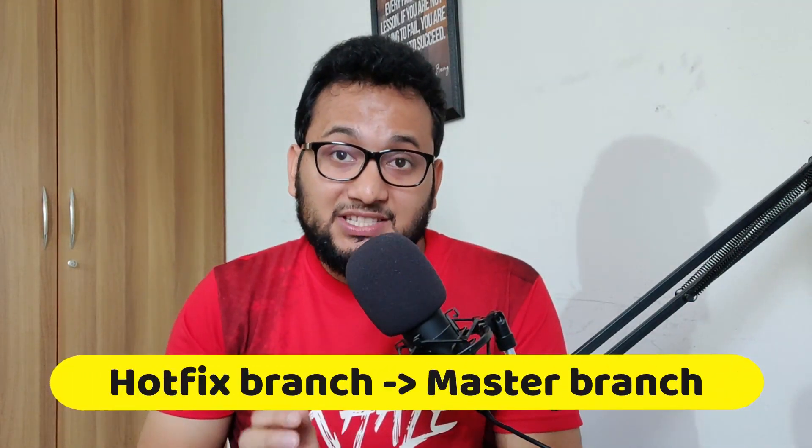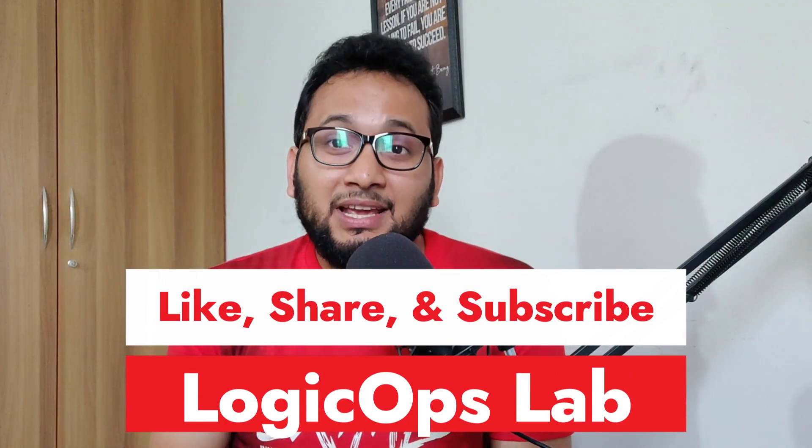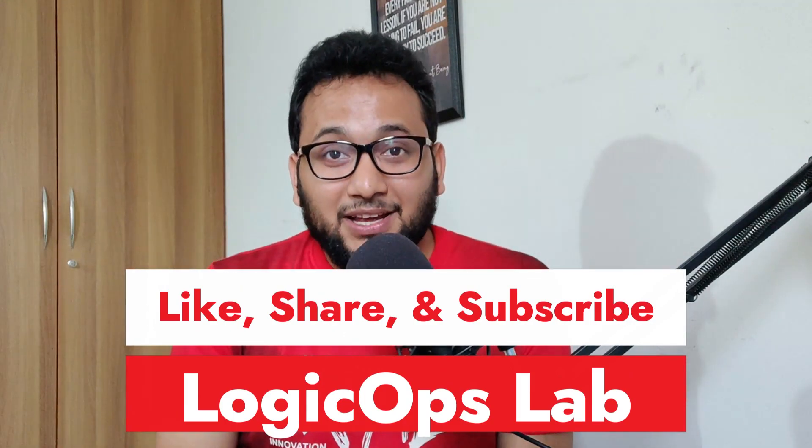Number four: merge the hotfix branch into the master branch and develop branches as soon as the bug is fixed. Number five: delete the hotfix branch after it is merged into the master and develop branches. That is it for the video folks. Do hit that like and subscribe button if you like this video. Share this video in your DevOps and cloud related communities or groups. Signing off folks, I will see you very, very soon.